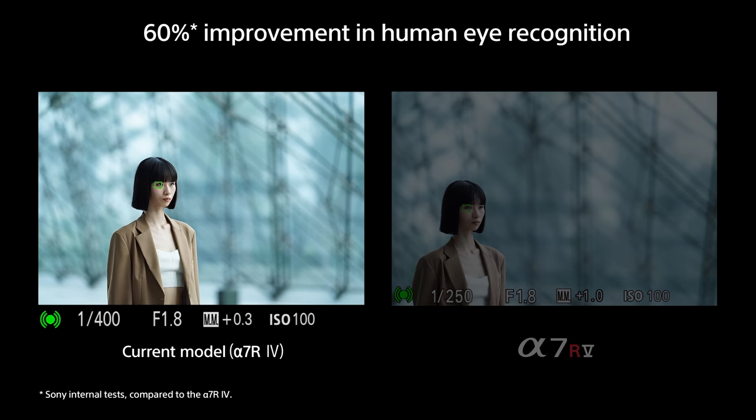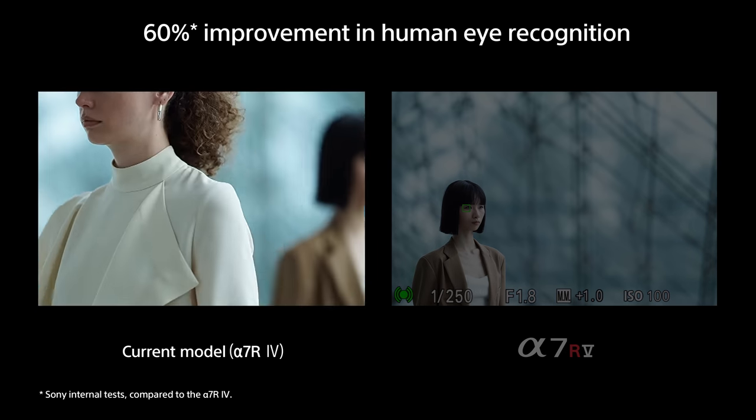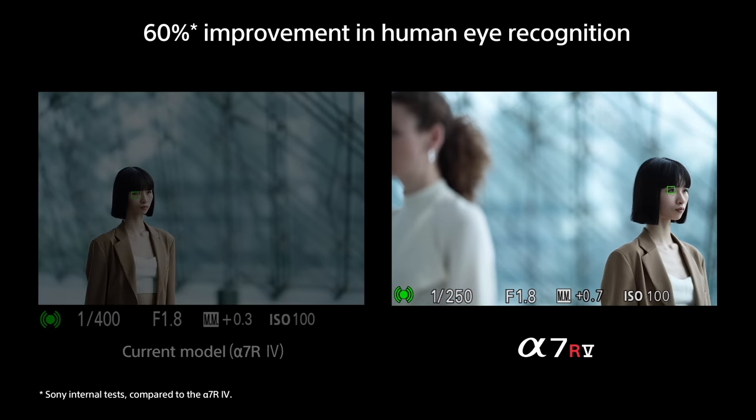Combined with an advanced personal face registration function, the AI-based recognition technology can even track your primary subject in complex scenes with many people in the shot.